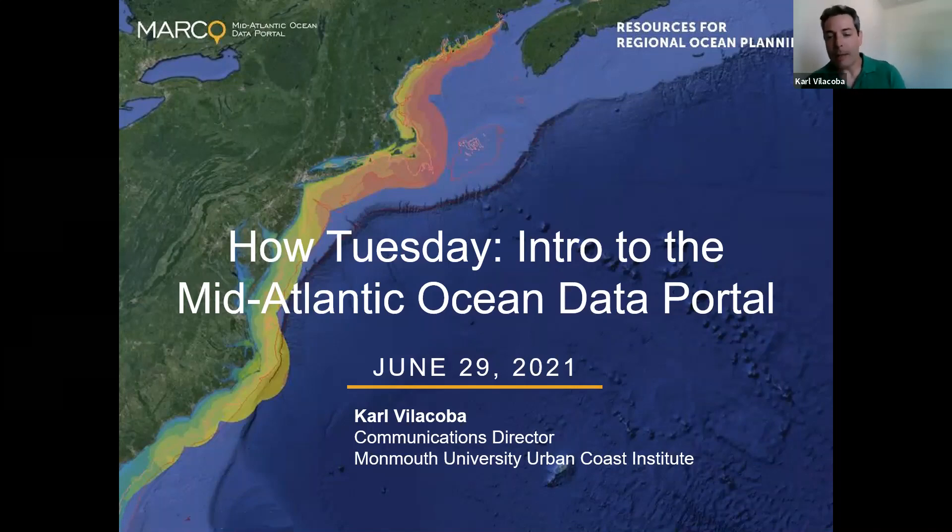Hello everybody. My name is Carl Villicoba, and I'm the communications director for the Monmouth University Urban Coast Institute in New Jersey, but also a member of the Mid-Atlantic Ocean Data Portal's technical team.